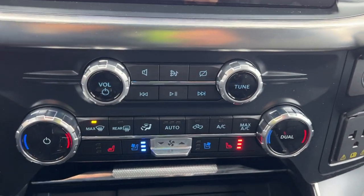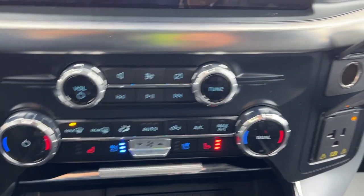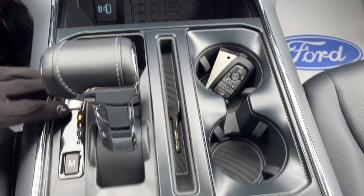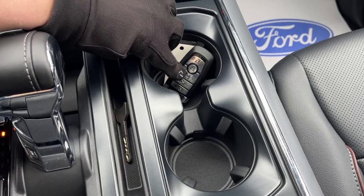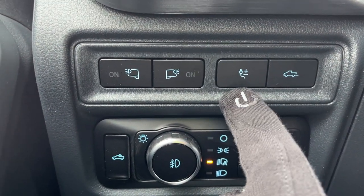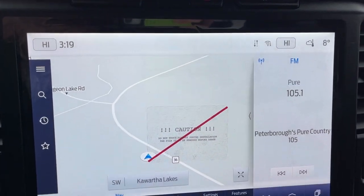You get heated and cooled seats on this model — the cooled seat is on right now, really nice especially for summertime. Of course there's dual climate zones, three-prong power, 12-volt outlet, wireless charging, USB-A and C. Back here you have cup holders, the tailgate drop button for the key fob, and remote start. On the Lariat you also have power adjustable pedals, automatic headlights, and the two-kilowatt Pro Power On Board button.